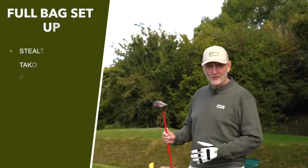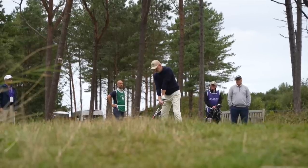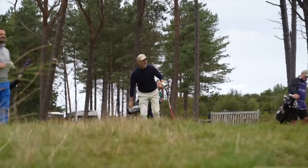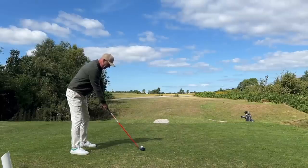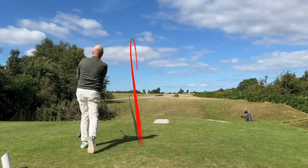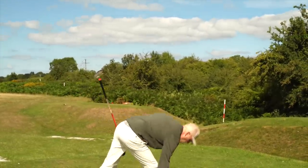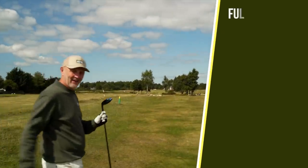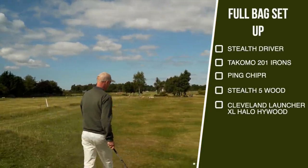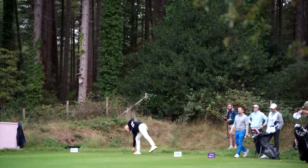The Taylormade Stealth 5 wood was also in the bag and got played on a number of occasions. So I'm all right so far — the driver I like, I've got the fairway wood I like, and the irons I was happy with. I even had the trusty Launcher Halo fairway wood in the bag. If you can name me an easier launching fairway wood, please let me know.